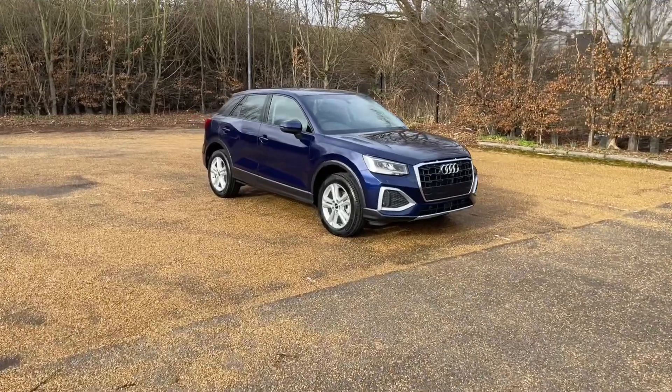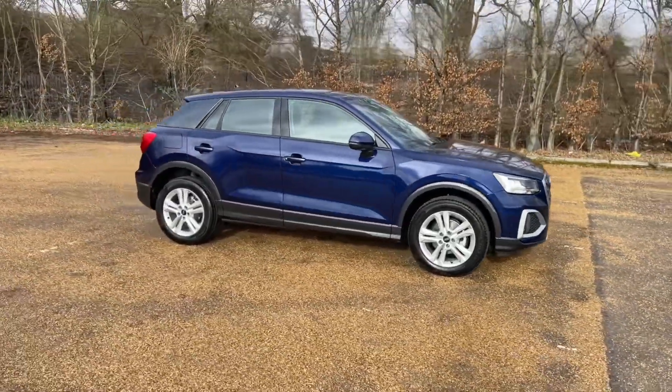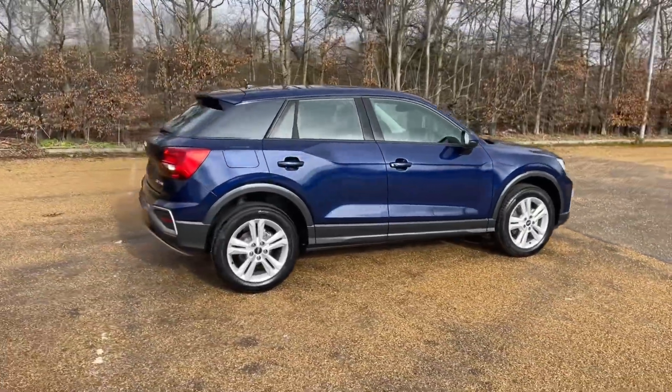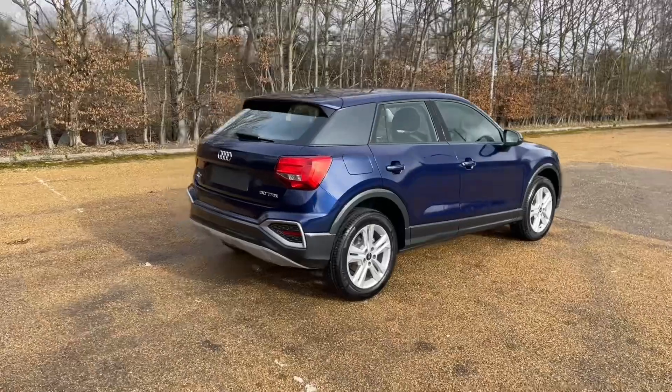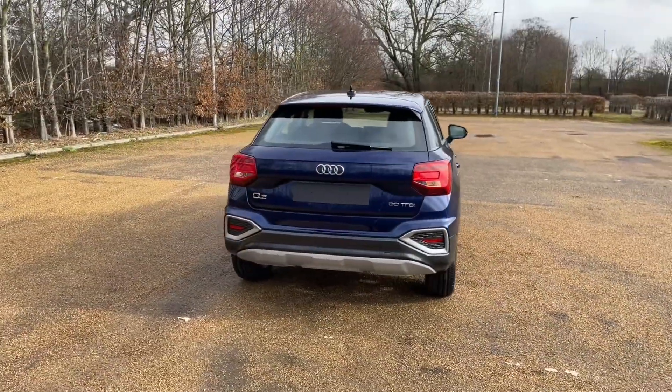This Audi Q2 is in the Sport trim, featuring the 30 TFSI petrol engine that produces 110 brake horsepower. It's paired with the 6-speed manual gearbox, that gives you full control over this car and a lovely smooth, responsive drive.